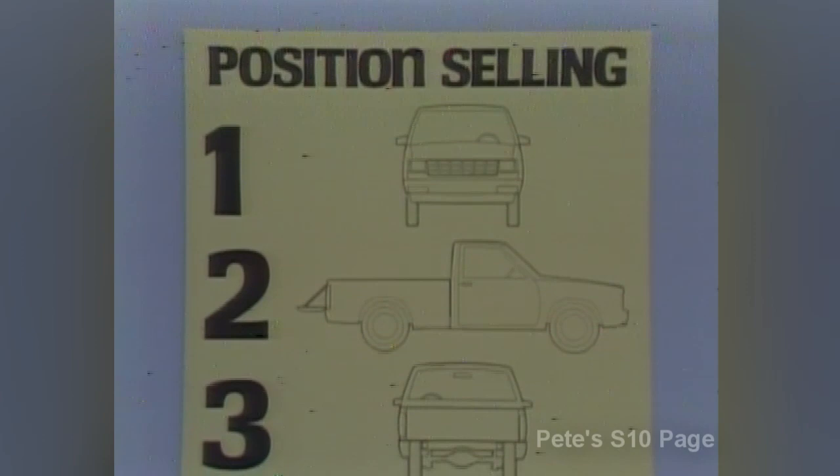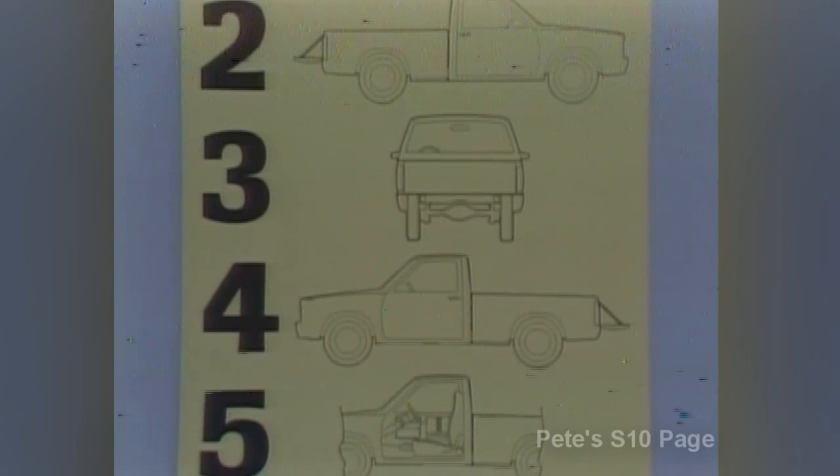For the successful salesperson, there's nothing more important than selling the value that's built into every 1982 Chevy truck. The most effective way of presenting value to the customer is with the position selling technique — a specific method of pointing out value features as you walk around the truck. After qualifying the prospect and selecting the vehicle, start your position selling by walking the prospect through five basic selling positions: the front of the truck, the passenger side, the rear area, the driver's side, and inside the passenger compartment. Step into the shoes of a prospective S-10 pickup buyer and listen as we take a walk around the S-Truck.